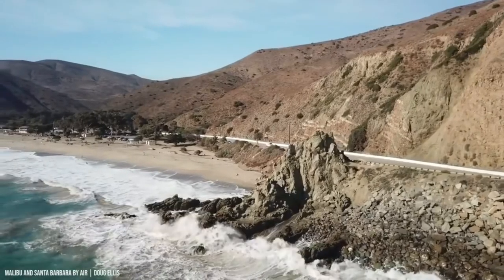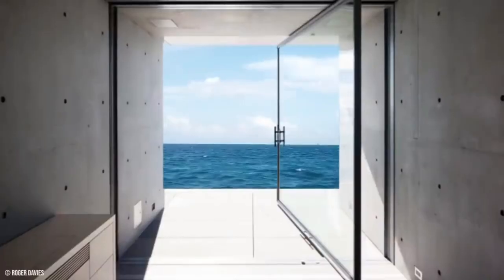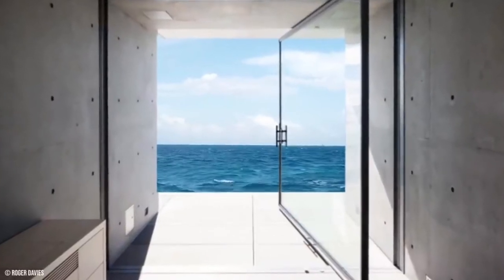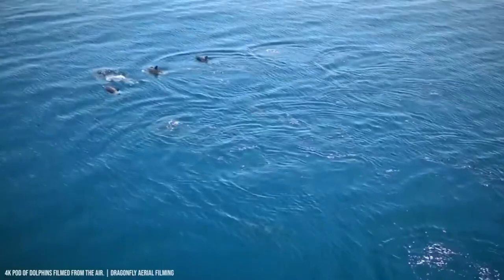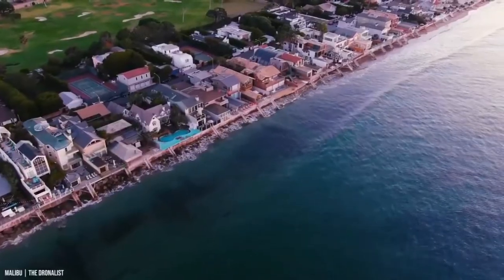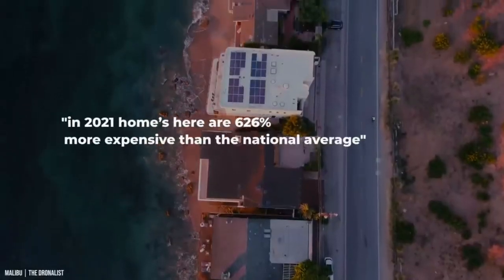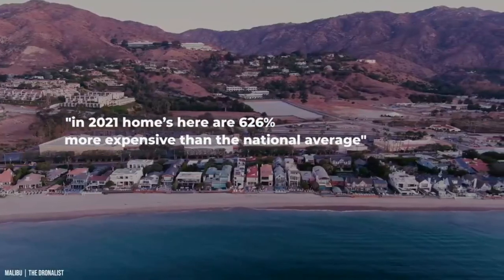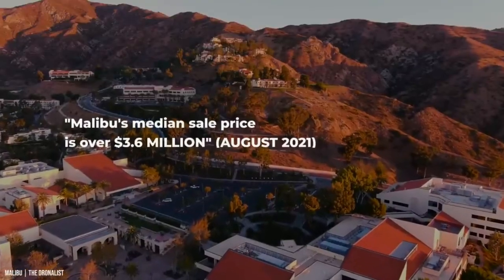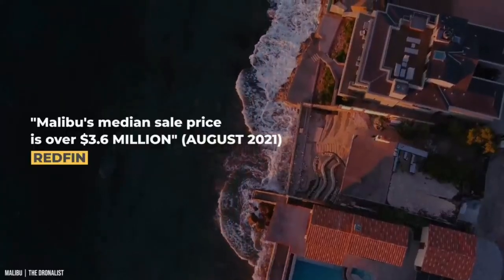Beachfront Malibu property, even that which is less unique than Kanye's home, is definitely pretty expensive. The home's amazing water views also make it more appealing — Sachs even said that dolphins, seals, and whales can regularly be seen from the mansion. According to PayScale.com's cost of living calculator in 2021, homes here are 626 percent more expensive than the national average, and Redfin reports that Malibu's median sale price as of August 2021 is over $3.6 million dollars.